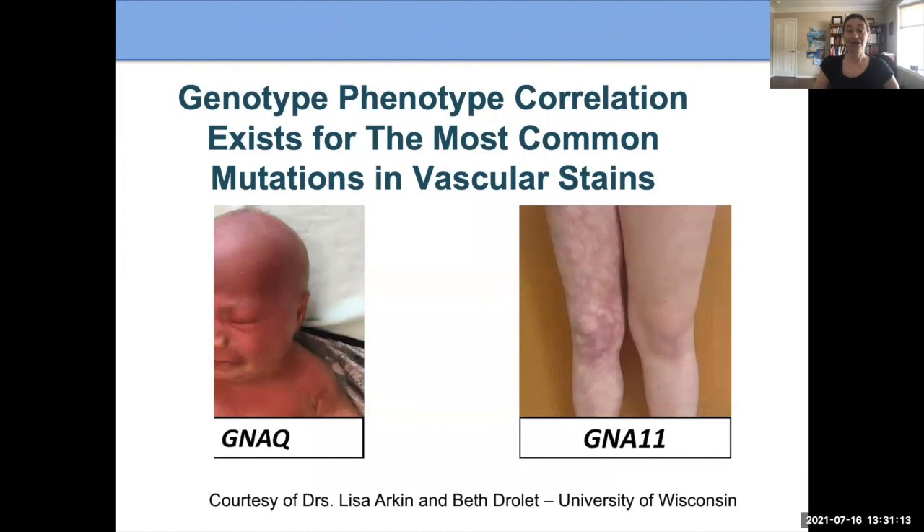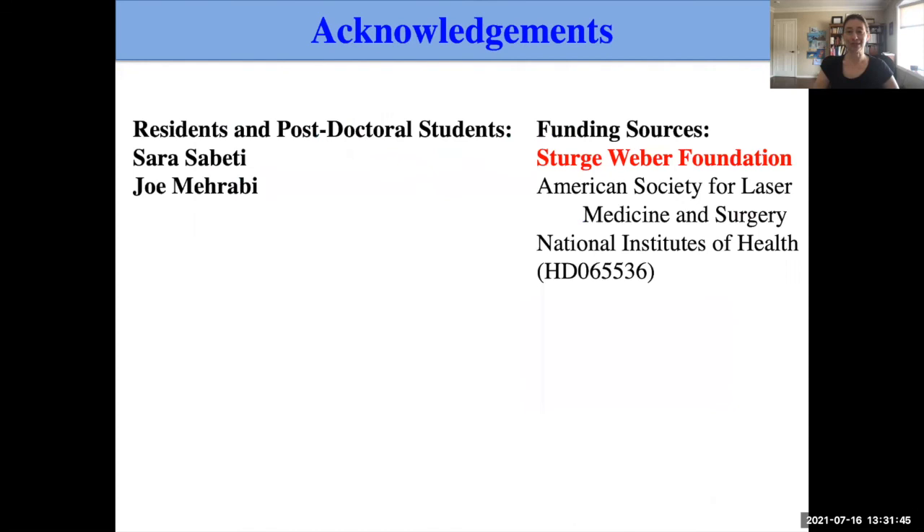The GNAQ gene mutation is the most common cause of port wine birthmarks, but there are also other gene changes that can occasionally cause them. It's going to become more common that people will be tested, so we'll know the specific change in their port wine birthmark, and we may have more specific treatments based on this. Dr. Beth Drolet and Lisa Arkin at the University of Wisconsin are doing particularly exciting work on this, and I'm pleased to be collaborating with them.